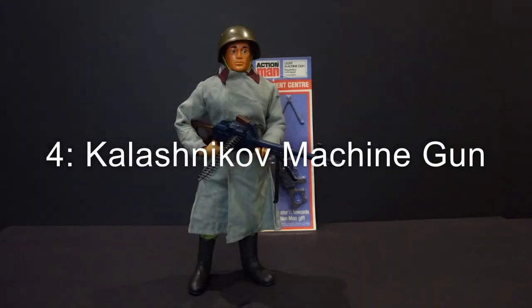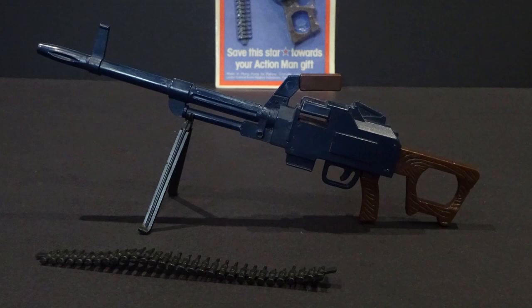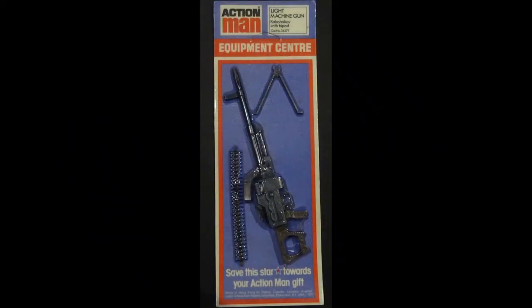Number 4: the Kalashnikov machine gun, featuring bipod and ammunition belts. It was only available on an equipment centre card.